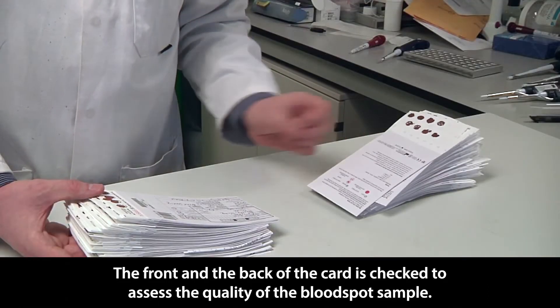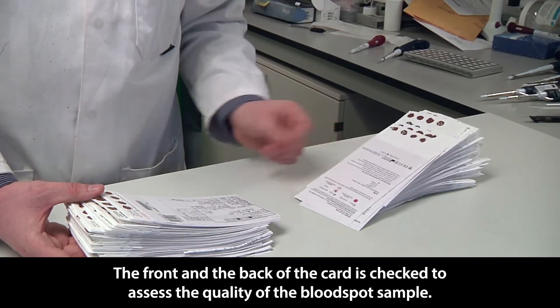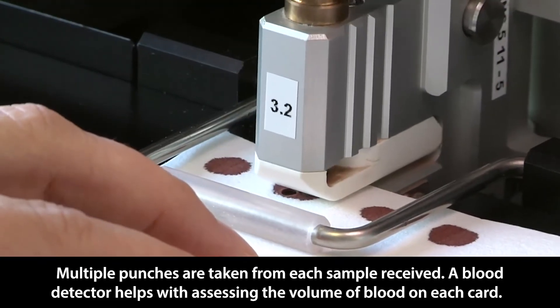The front and back of the card is checked to assess the quality of the bloodspot sample. Multiple punches are taken from each sample received. A blood detector helps with assessing the volume of blood on each card.